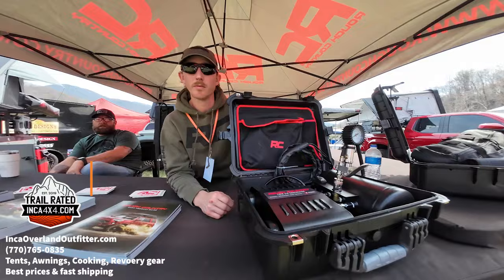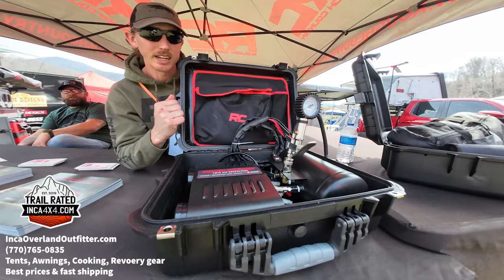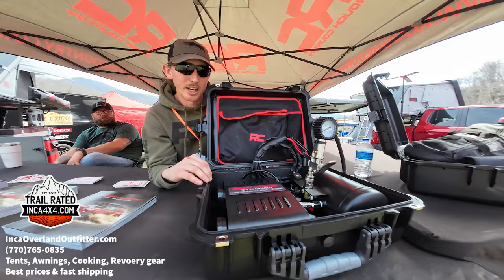Hey, it's Rough Country. We've got our twin motor compressor — this is our portable concept. It's inside a hard case, comes with an organization pouch, air hose, air chuck, and an external tank. It's got all the performance of a twin motor compressor with the portable and versatile application of taking it wherever you need it, whether on-road, off-road, or for the outdoor lifestyle.